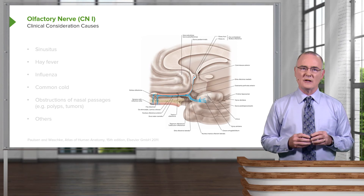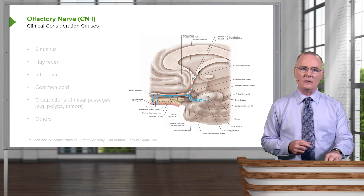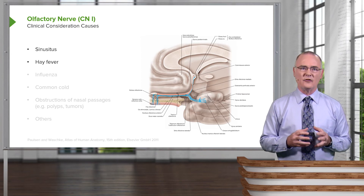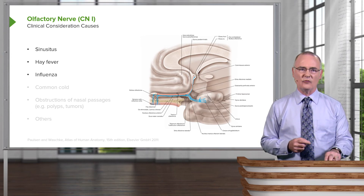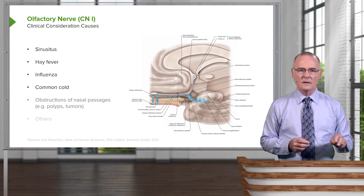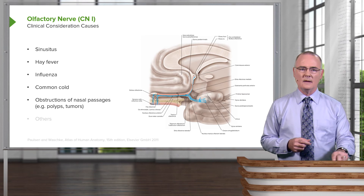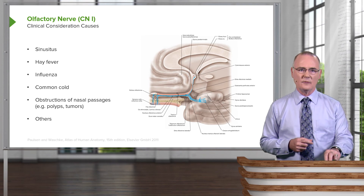Some clinical considerations that may lead to an impairment of smell include infection of the sinuses (sinusitis), hay fever, influenza and other viral infections, common colds, obstructions of the nasal passages such as polyps or tumors, and there are some additional causes that may also lead to impairment of smell.